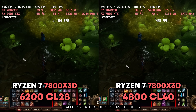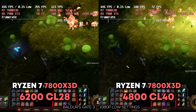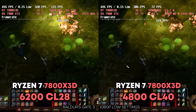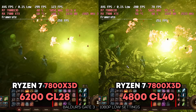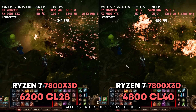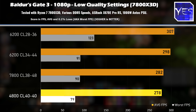Looking at the 7800X3D in Baldur's Gate 3, the results come very close to one another. It's almost like on a 7800X3D you don't even have to try in terms of tuning. If you're a beginner who just built your first PC and doesn't know anything about tuning, this CPU is definitely the one to get — the other benchmarks show even less variance between the best and worst-case memory scenarios.